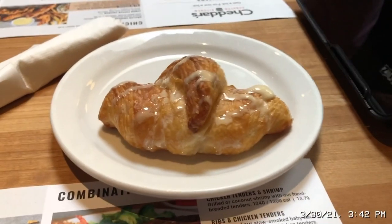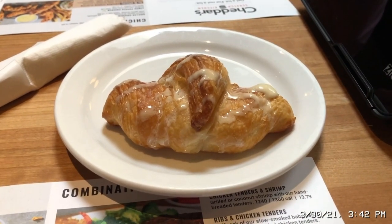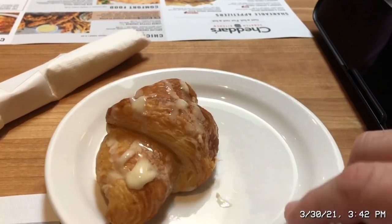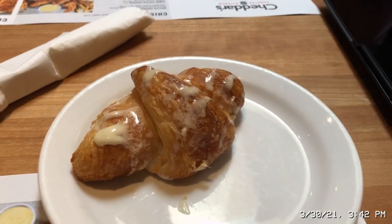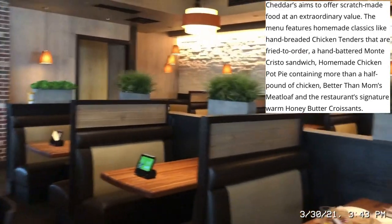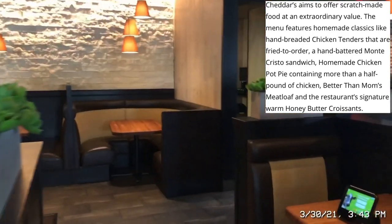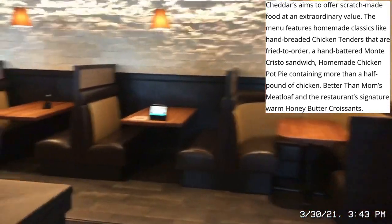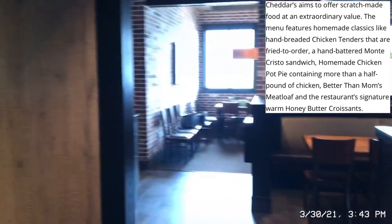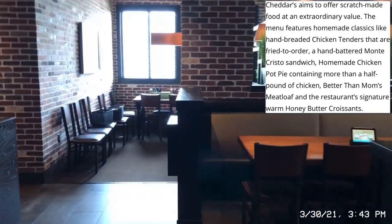So here we go — this is what you start off with at Cheddar's. They give you these awesome croissants, made from scratch. They're really nice, just amazing. Let's give you a little tour of the restaurant on the inside. This is owned by Darden, so it has a very Olive Garden type of feel to it.